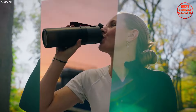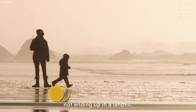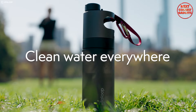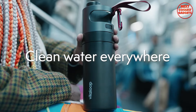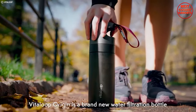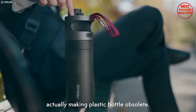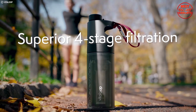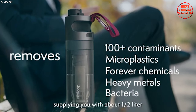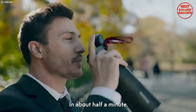Imagine never having to worry about the safety of the water you drink, no matter where your adventures take you. Vitaloop makes that a reality. It is the world's first one-click automatic water filtration bottle. With a single press of a button, Vitaloop's electronic nanoflow technology springs into action, transforming virtually any water source into clean, drinkable water. Its advanced filtration system is designed to be the most reliable on the market — it removes bacteria, parasites, and other contaminants, ensuring every sip is safe and refreshing.